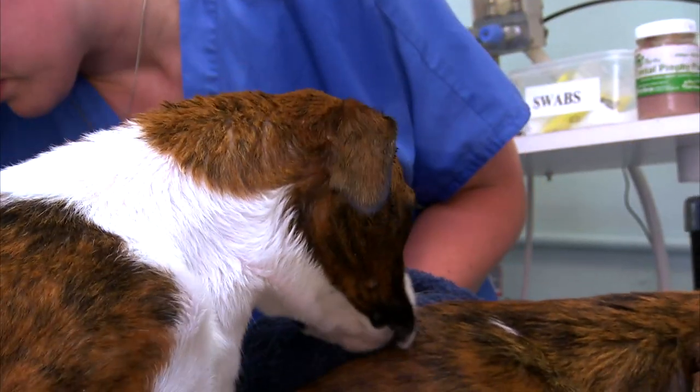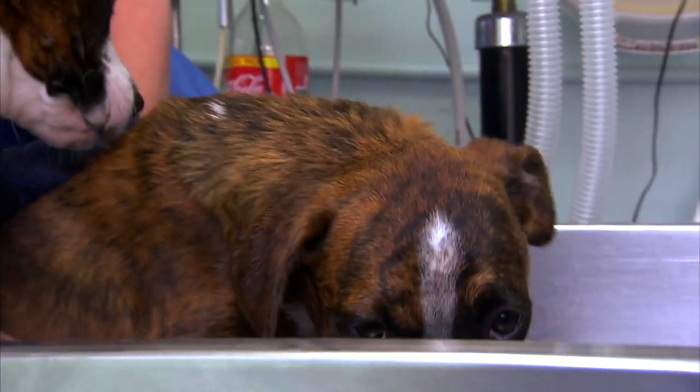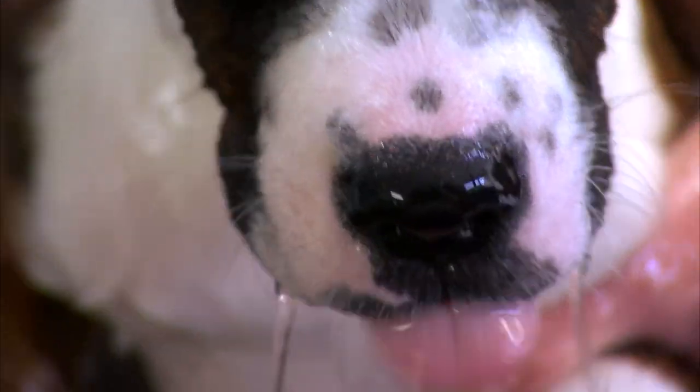A weekly brush should do it, as they do shed. In fact, the Boxer does quite a bit of self-grooming, as they enjoy licking themselves like a cat. They've got to put that super tongue to good use somehow.